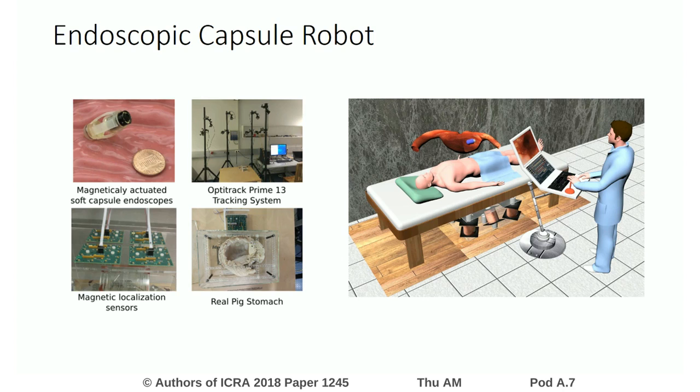On the left side, you see our experimental setup. Our capsule prototype is a magnetically-actuated soft capsule endoscope, which is designed to be used in the upper gastrointestinal tract for disease detection, drug delivery, and biopsy operations. The prototype is composed of an RGB camera, a permanent magnet, and a drug chamber.